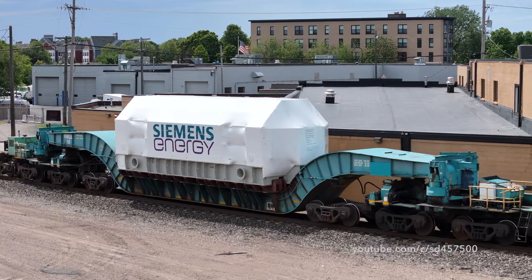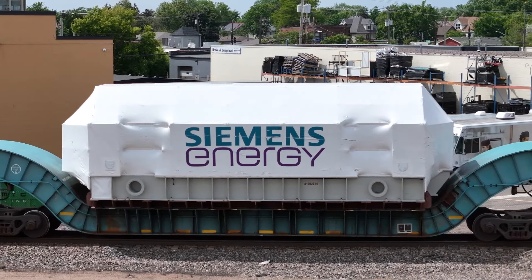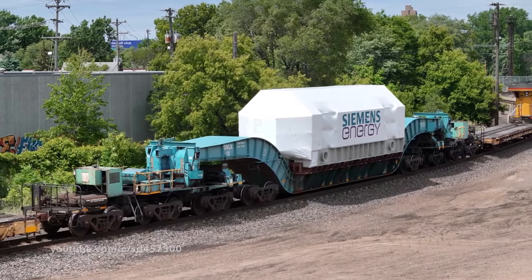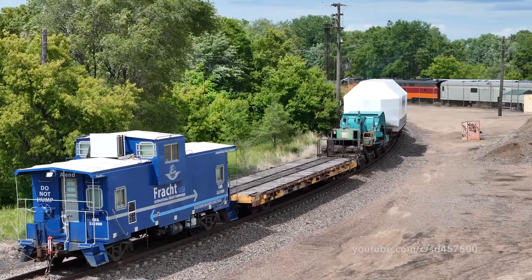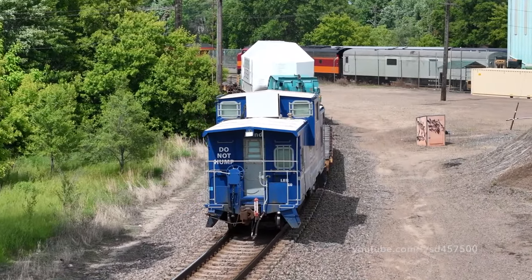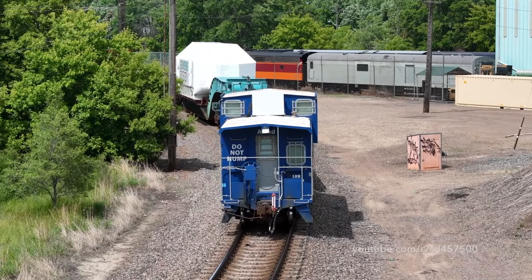Now that we know what type of freight car this is, what exactly is this piece of equipment and where is it going? Per information, this is a piece of electrical equipment for a substation that is bound to go out west — last I heard, somewhere out in North Dakota, Wyoming, or Montana. Now why is it taking this routing? This particular routing, while even though it's going east at this point, has bigger curves and more clearances to accommodate a load such as this.